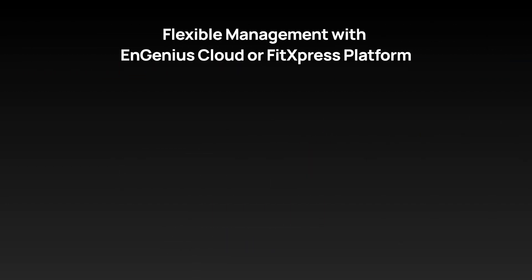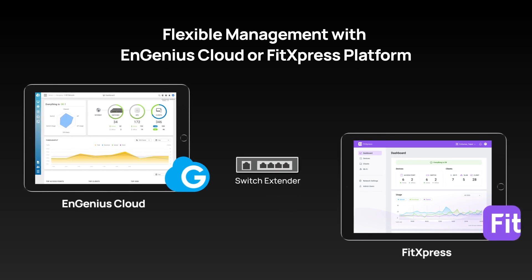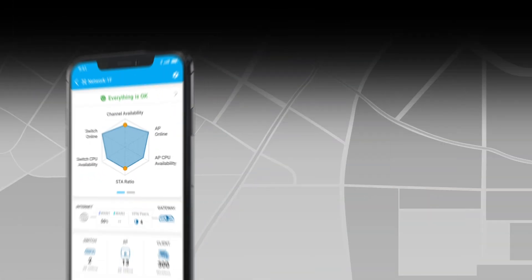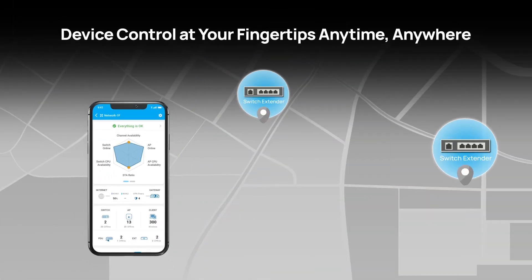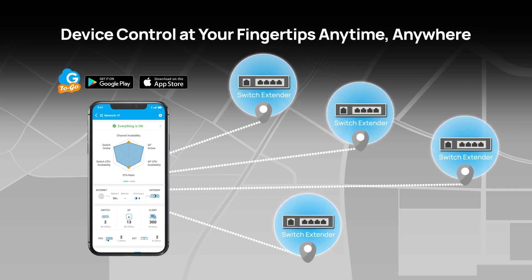The switch extender also comes with flexible cloud management. Utilizing NGenius Cloud or FitSpress, you can efficiently streamline device management through a centralized platform. You can also monitor and manage devices anytime, anywhere using either the Cloud2Go or FitSpress mobile app.